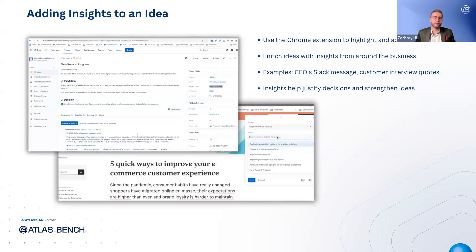Here's an example of how you can add insights to enrich an idea. For instance, maybe you found a great blog from Intercom about improving customer experience, which supports your new reward program idea. You can highlight the most useful text, use the Chrome extension, and select the reward program idea to add it directly. When you revisit this idea down the road and someone asks why you're choosing to build this feature, they'll be able to see the insights you gathered and how you made your decision. You can gather insights from all around the business — whether it's a Slack message from the CEO or a quote from a customer interview — and manually enter them or use the Chrome extension to streamline the process.